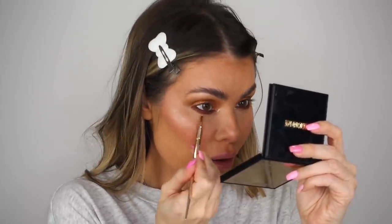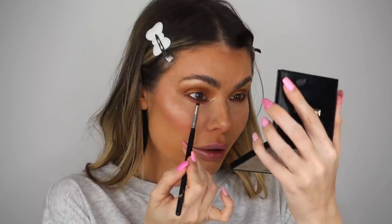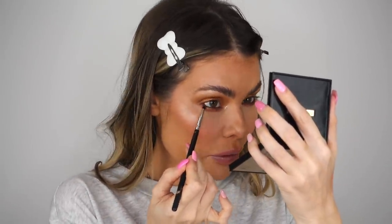I'm blending out the lower lash line — trying the Iconic brush for this first, then switching to a small Morphe bullet brush that I know well. Going in with the bronze gold eyeshadow shade over the eyeliner on the lower lash line to blend it out and add more impact. Wow — now that is really popping! I really like that, it's really really pretty.